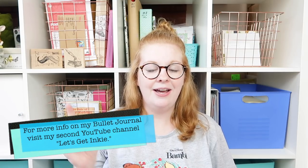Number three — I didn't buy it; a beautiful subscriber bought it for me — my ATG gun, which is an adhesive tape runner. Number four is my Rhodia bullet journal. If you haven't subscribed to my second channel Let's Get Inky, I have a full flip-through of my bullet journal there — it's just a beautiful notebook.